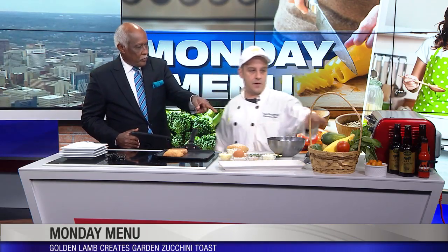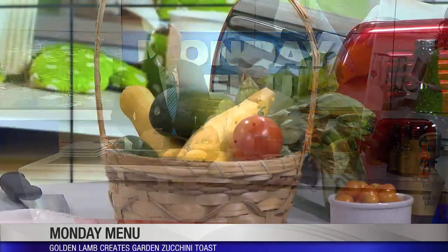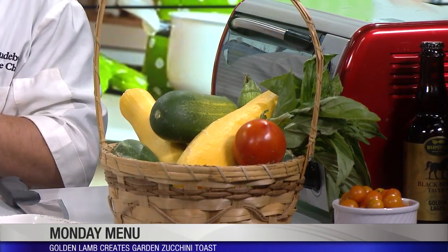This stuff is fresh from the farm — just picked last night. All the zucchini and the squash. And then I've got some whole wheat bread with butter on it, and I'm going to go ahead and fire that onto my griddle.